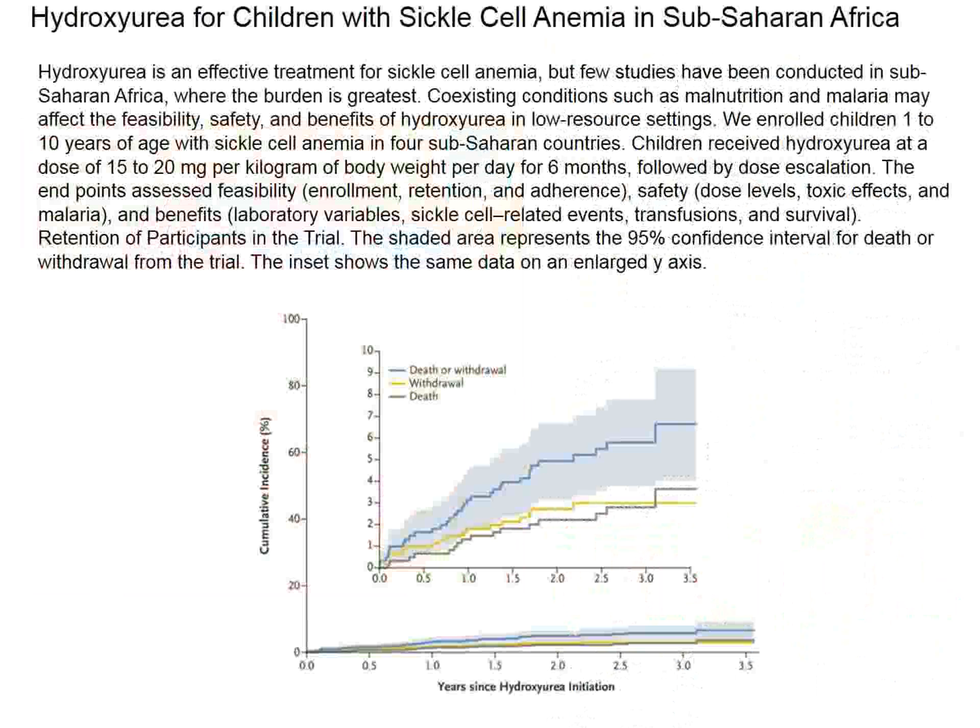I thought this problem was solved, but this study was done in sub-equatorial Africa to see if hydroxyurea also works there. These children were not randomized to treatment — they all got hydroxyurea — and the idea was to have a large cohort of African children to see how they improved.